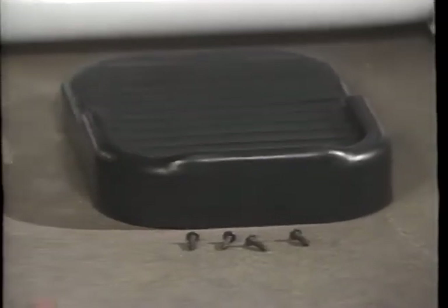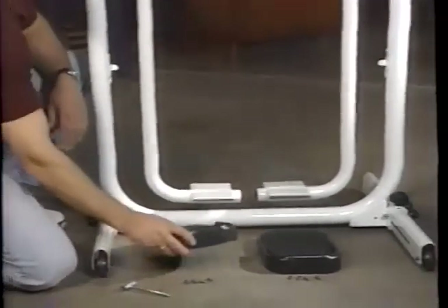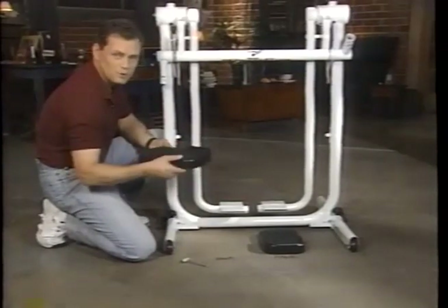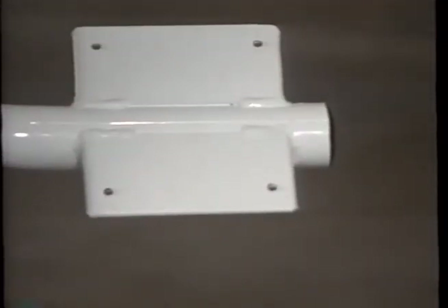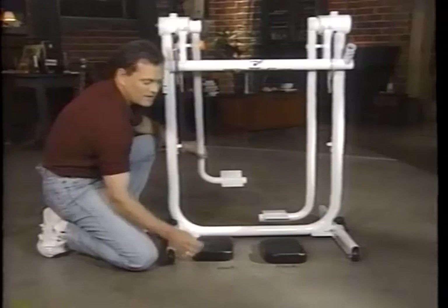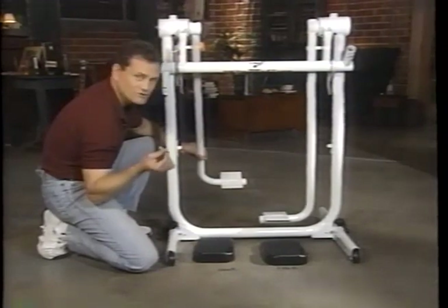Next, we're going to attach the pedals to the leg bars. This is a very easy step. The only thing to keep in mind is that the lip of the pedal faces forward of the Fitness Flyer. Underneath the pedal, you'll find four holes that correspond with the holes on the leg bar. There are four screws provided, and you need to tighten the screws with the tool that we've also provided, and you're done with this step.